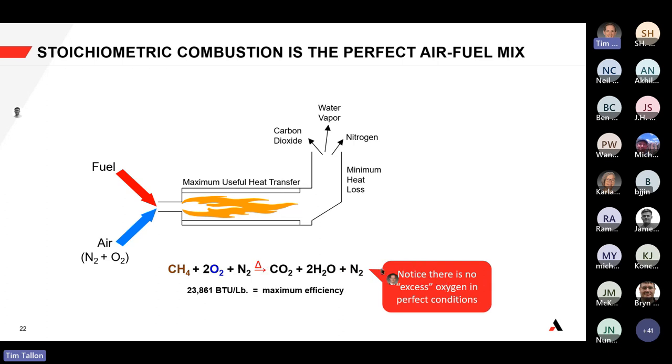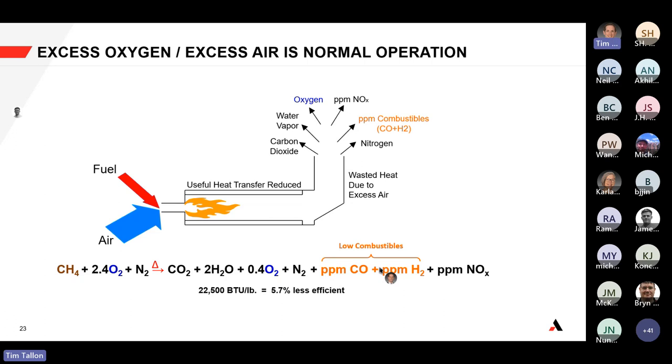In practice, heaters and steam methane reformers typically operate at an excess of oxygen in the flue gas and an excess of air at the burner. As a result you're slightly less efficient — you're burning more inerts, requiring a bit more fuel — but you're in a safe operating window generating low amounts of combustibles. This is operating with excess air or excess oxygen for the process.